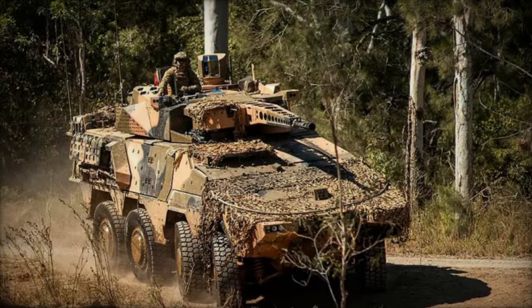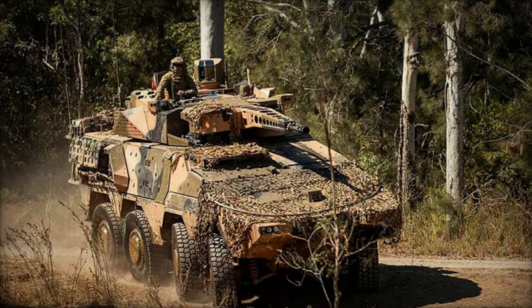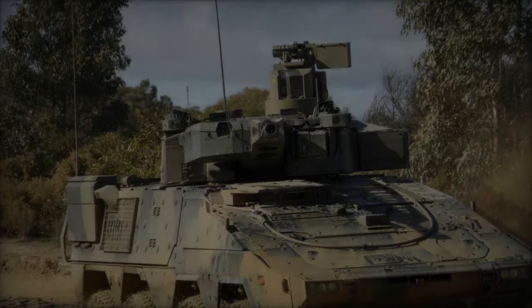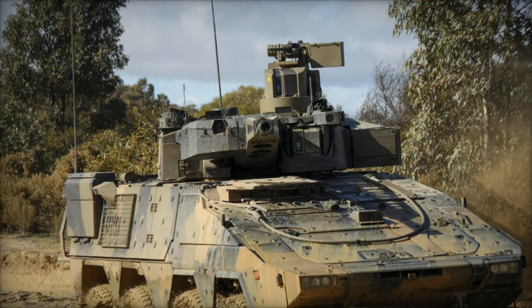Over the years, the Wiesel 1 underwent several adaptations to fulfill diverse battlefield roles, including configurations armed with a 20mm automatic cannon and the TOW anti-tank missile system.